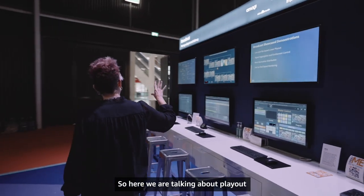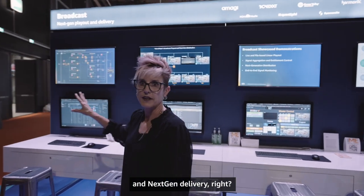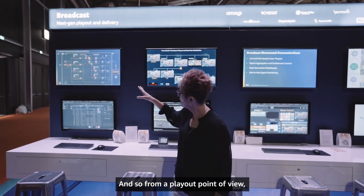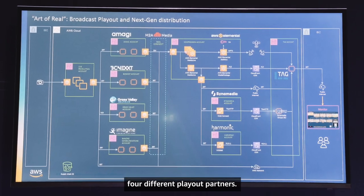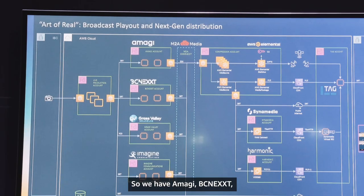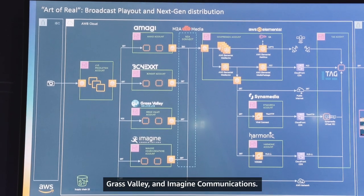Here we are talking about playout and next-gen delivery. From a playout point of view, we're taking our live signal and contributing it to four different playout partners: Imagi, BCnext, Grass Valley, and Imagi Communications.